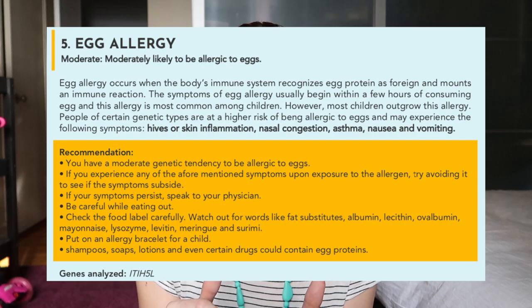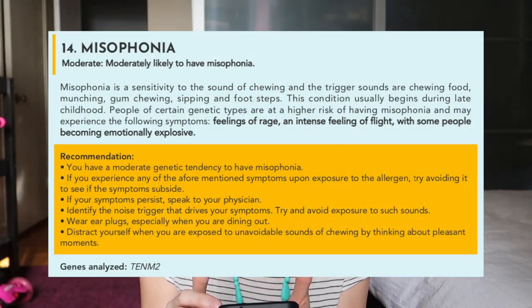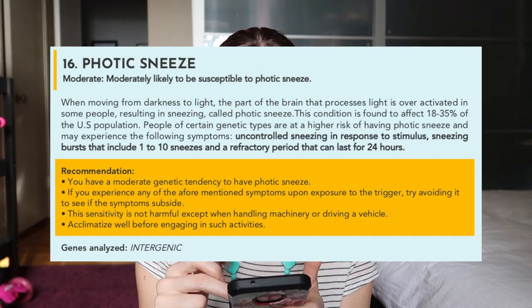The moderate ones are egg, nut, hay fever, and misophonia — I don't even know what that is. Sensitivity to the sound of chewing: chewing food, munching, gum chewing. Yes, I hate that, that bothers me so much. And motion sickness — yes, that is accurate. And photic sneeze, sneeze upon exposure to light — I don't think I have that.